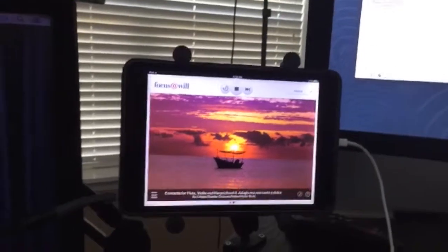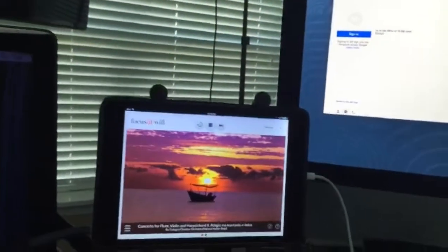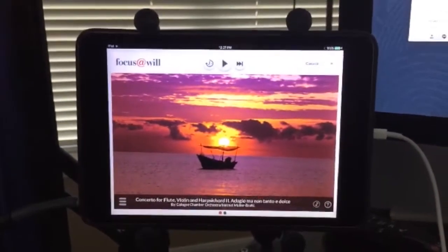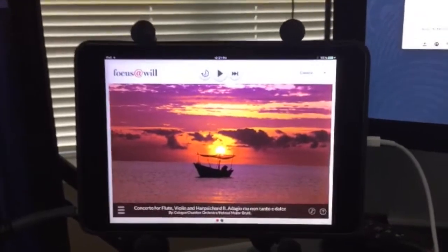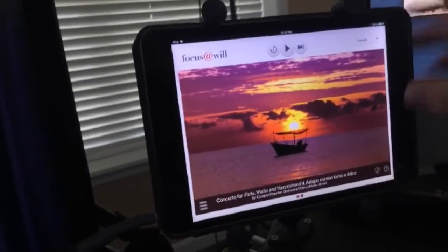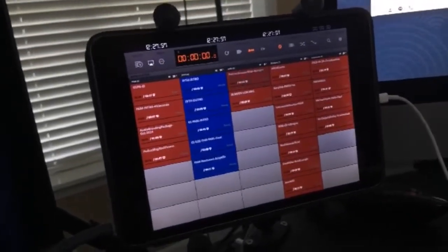Next, I have my iPad mini here, and I use this to play music throughout my day. I use an app on the iPad called Focus at Will, which plays specially created music that helps you focus throughout your day.